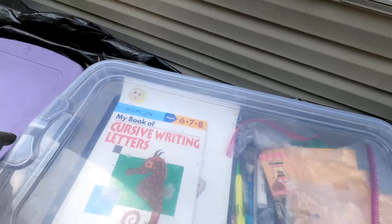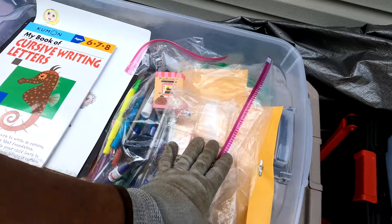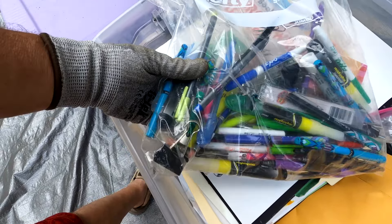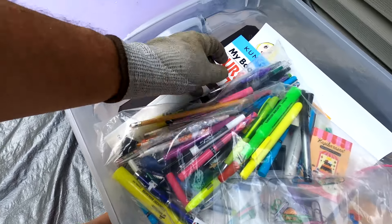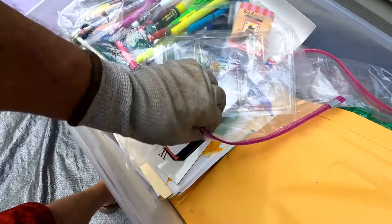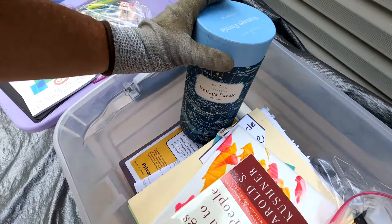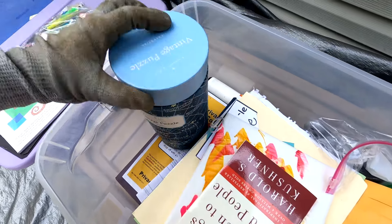Going through another box — we've got some more arts and crafts stuff, a bunch of pins, some books. Then there's a vintage puzzle — well, if it says 'vintage' on it, that means it's not really vintage. It's a thousand-piece puzzle, and since it's open, I'll actually count every piece before listing it for sale.